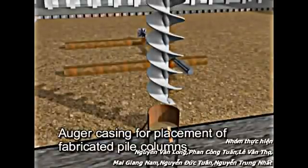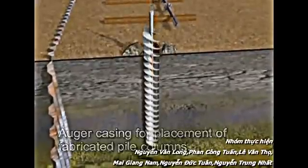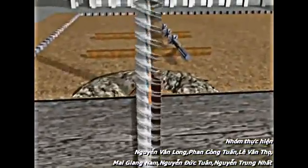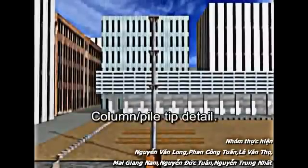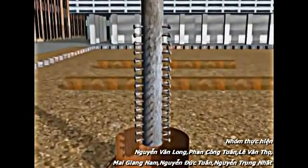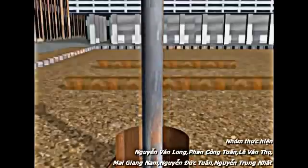Augur casing for placement of pile columns. Soil is then removed from the casing, followed by the placement of fabricated pile columns. Column pile tip detail.